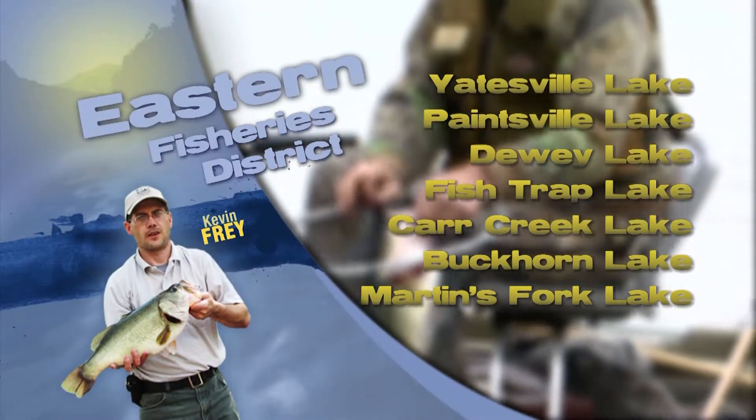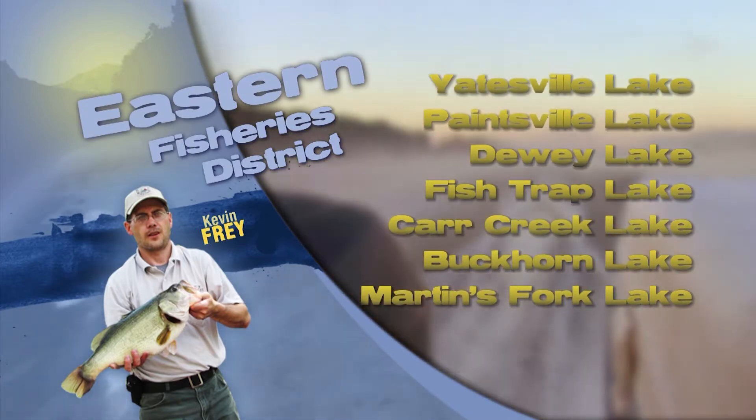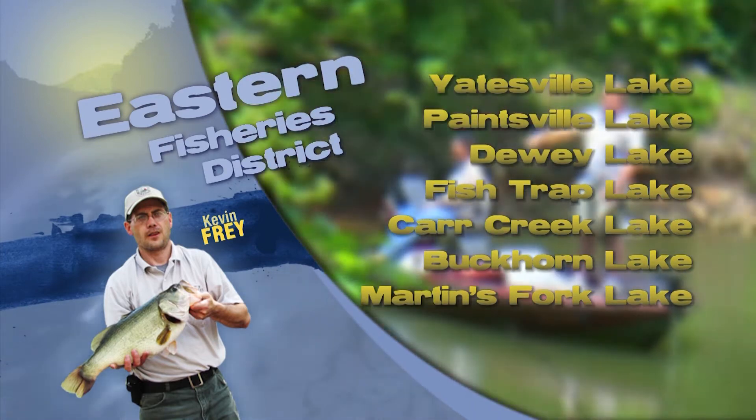This is Kevin Fry with your Eastern Area Fisheries Report. A lot of good bluegill catches continuing at present, with some fish from spawning beds at Dewey Lake and also from smaller ponds in the area. Waxworms suspended under a bobber are working well.